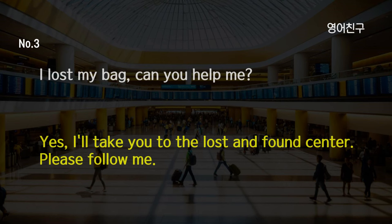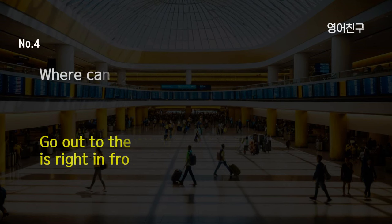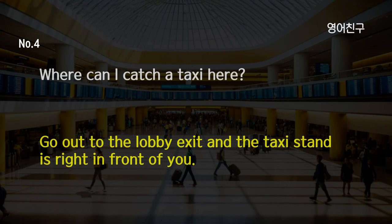I lost my bag. Can you help me? Yes, I'll take you to the lost and found center. Please follow me. Where can I catch a taxi here? Go out to the lobby exit and the taxi stand is right in front of you.